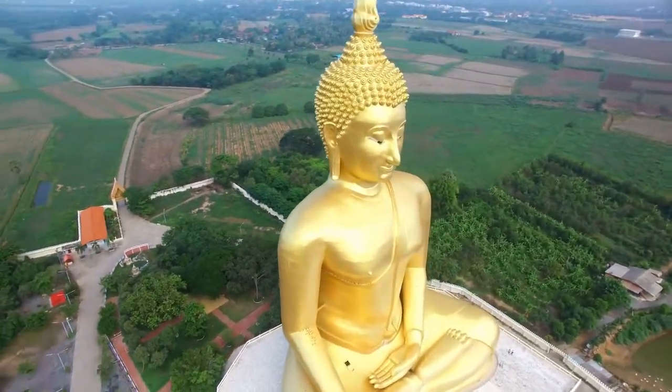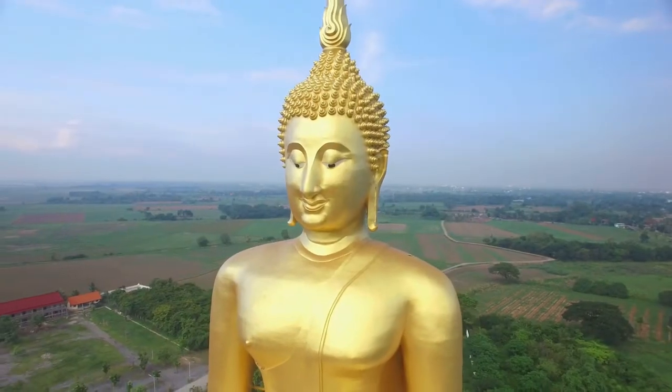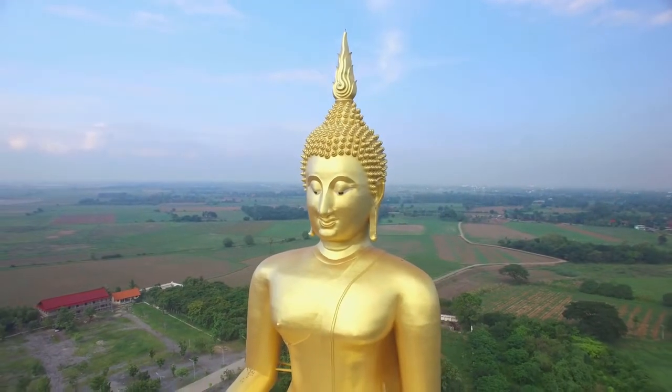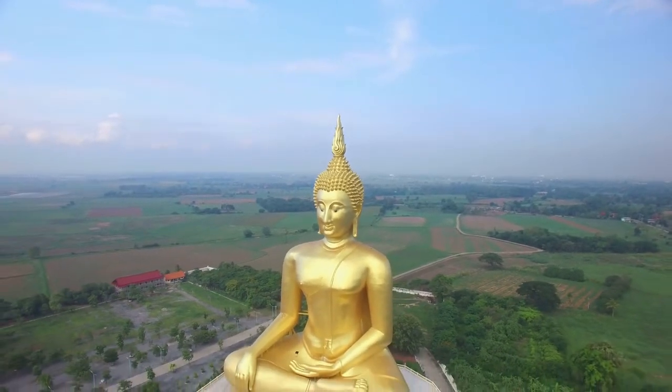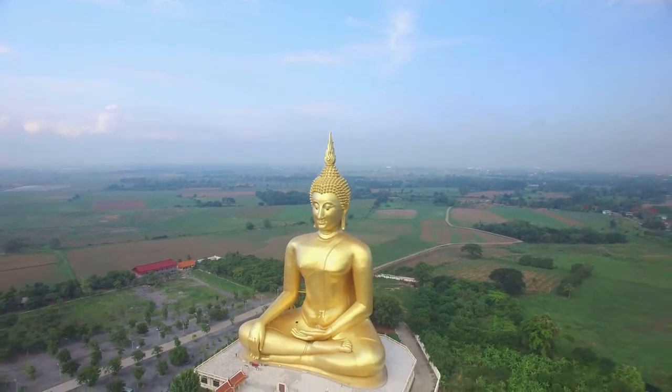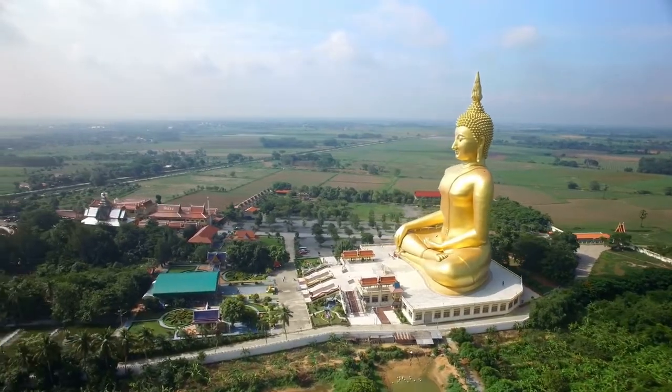The construction of the Big Buddha began in 1990 and was finished 18 years later at a cost of roughly 131 million Thai baht. The massive gold-painted concrete tower throws a shadow not only on the Wat Muang monastery and temple.